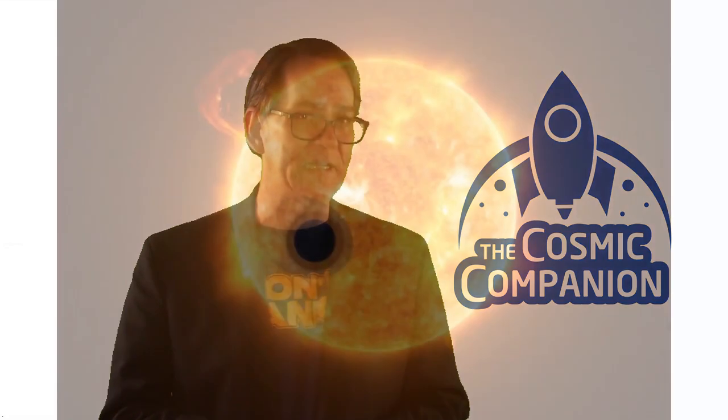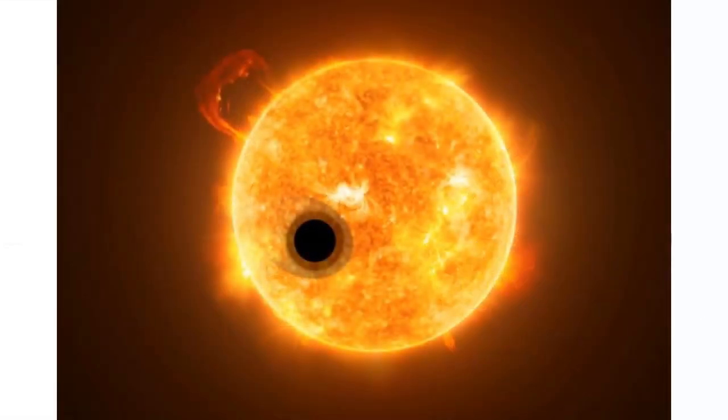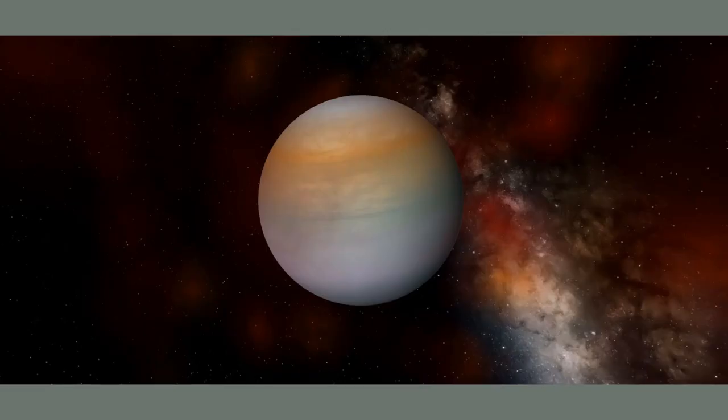A new study of the exoplanet WASP-107 b shows this gas giant has a density lower than what astronomers thought was possible. This so-called cotton candy planet is as large as Jupiter, but has only one-tenth the mass of the king of our solar system. Astronomers previously believed that gas giants like Jupiter could only form around rocky cores ten times as massive as Earth or larger, but WASP-107 b is just 40% of that so-called minimum size.